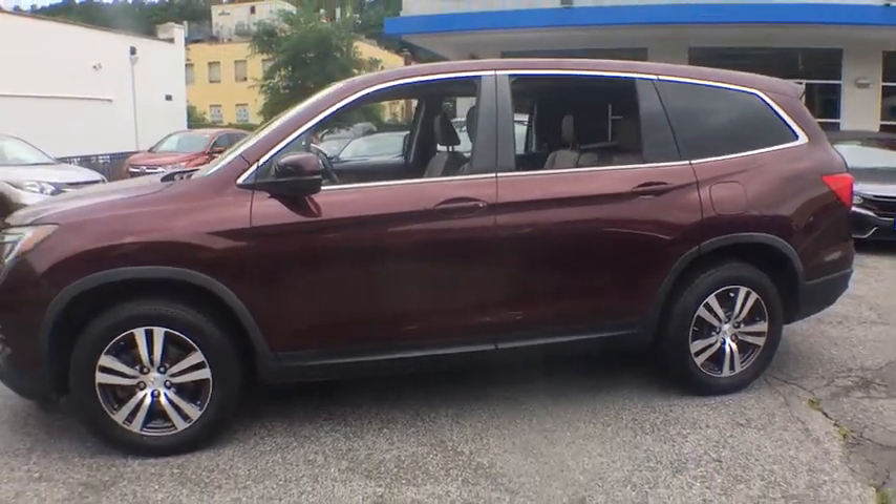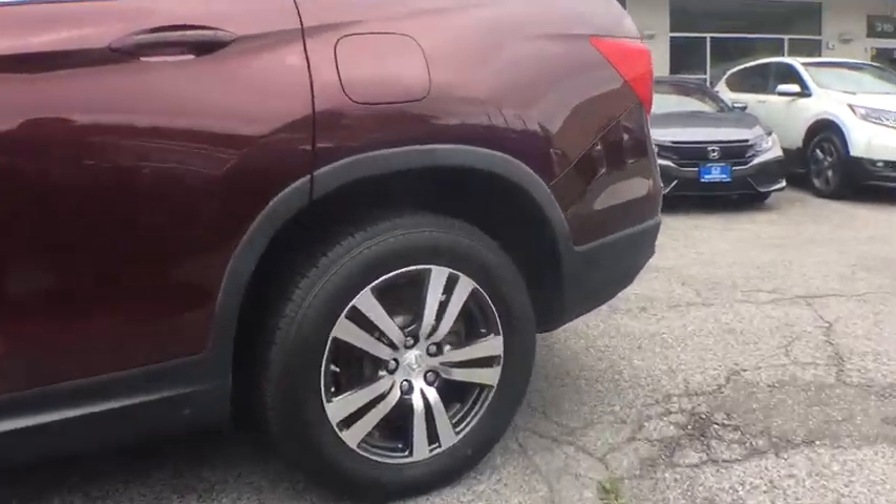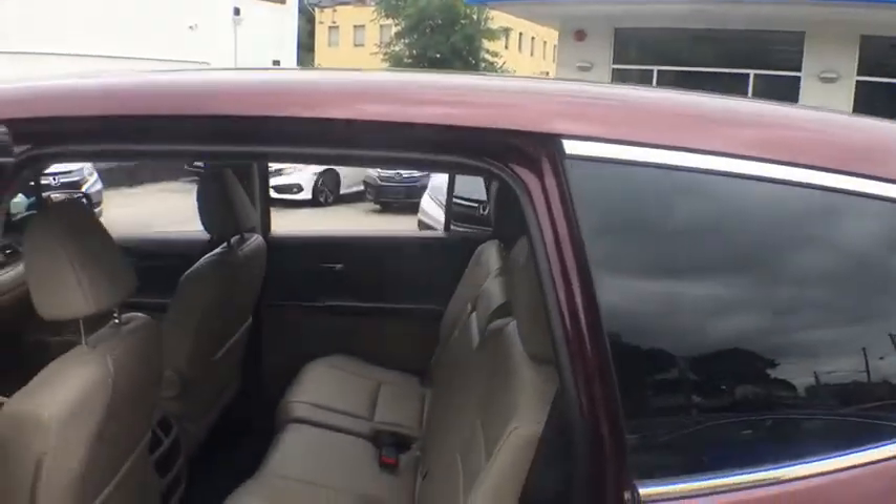Security system. Power windows. Rear window defroster. Trip computer. Heated front seats. Fog lights. Brake assist. Remote keyless entry. Tachometer. Panic alarm. Power moonroof.